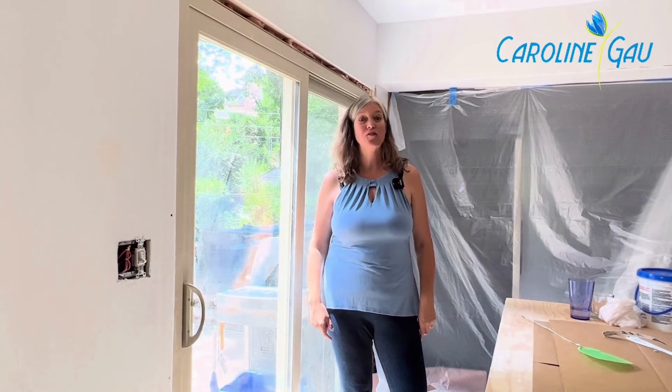Hi, welcome to part three of the Gow House renovation project. So last time I saw you, we were just about ready for demo day, and we were going to knock out the kitchen wall to the dining room.